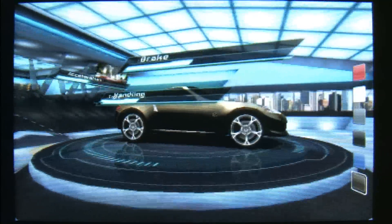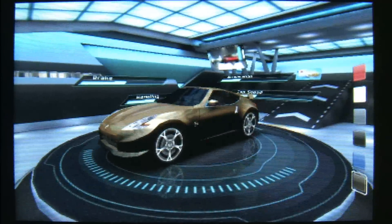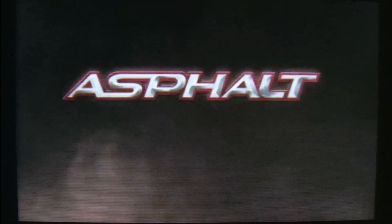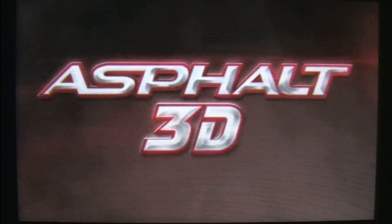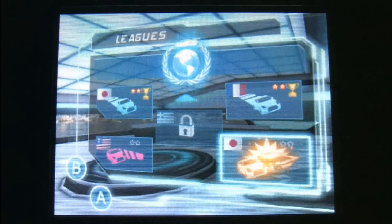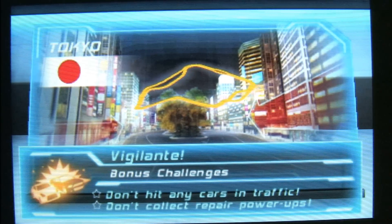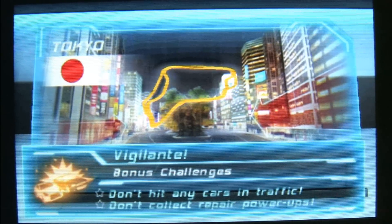In short, Asphalt 3D is good fun. It's not the best title they could have come up with — Asphalt 3D, seriously, that's it? How many months went into that? Dragon Ninja Cyber Dungeon Death Race 3D — that would have been a selling title.